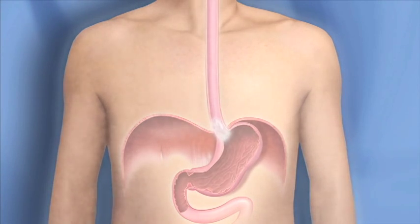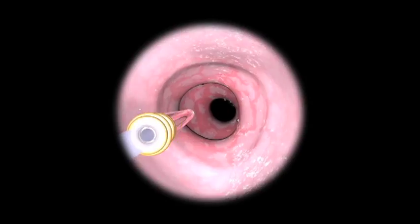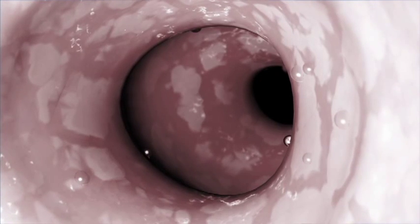Once the medication has been absorbed, the physician uses an endoscope to guide a laser to the site of the abnormal cells. The light from the laser activates the medication in the light-sensitive abnormal cells to destroy them. Typically, healthy cells grow back in their place.